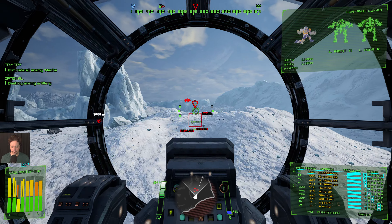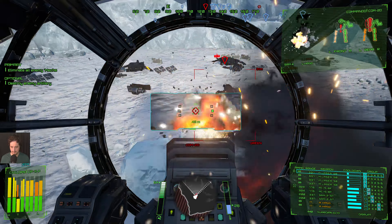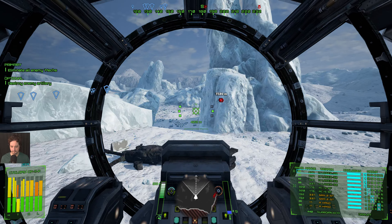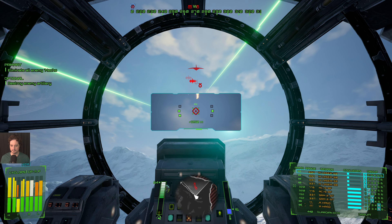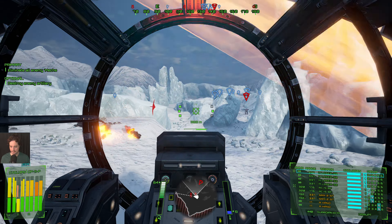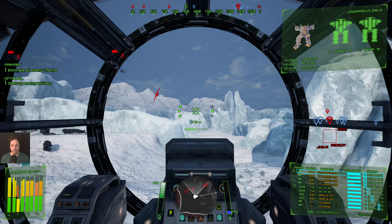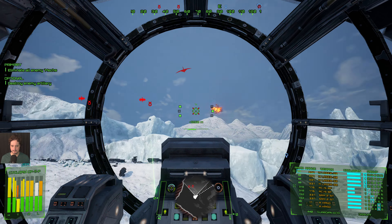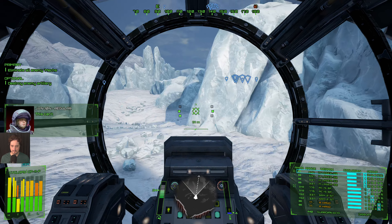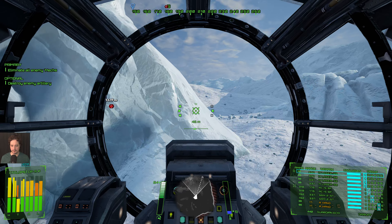So far I'm seeing a lot of light mechs. Who's shooting missiles at me? Oh, that's the Jagermech — that's a missile-based variant. I have to approach him carefully and watch my back really carefully.